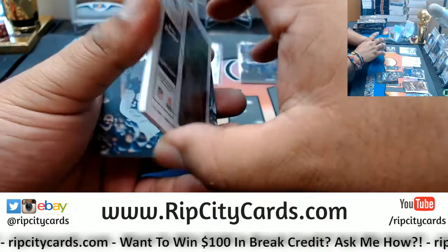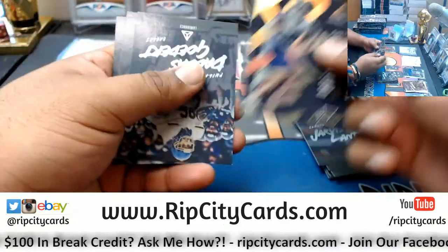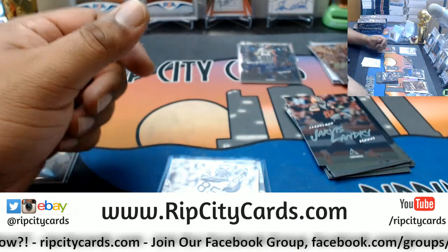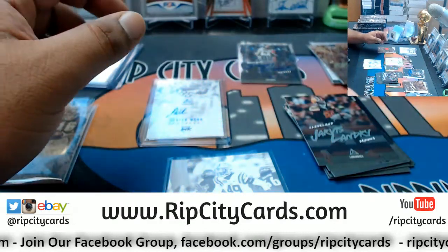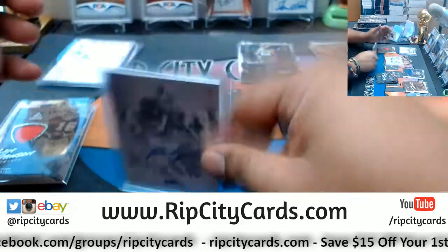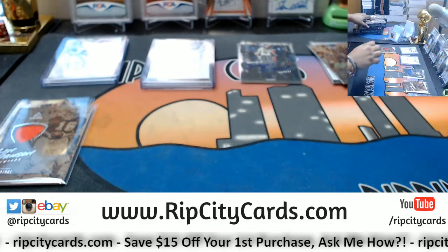For the Chiefs, vintage patch for Mr. Len Dawson. Alright, I need to get these top-loaded quick. Only two boxes in.